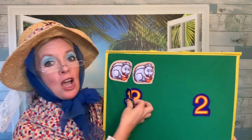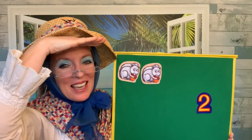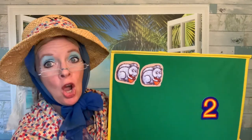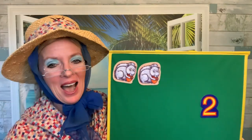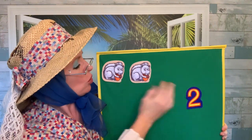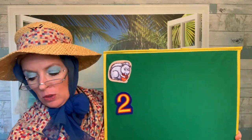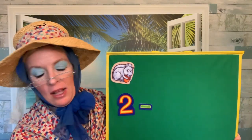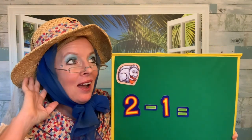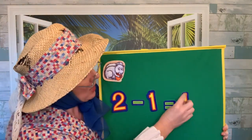We have two squirrels left. Two gray squirrels in a tall, tall tree. They like to look around to see, see, see. They are picking acorns for their lunch. They love the way they crunch, crunch, crunch. One squirrel stretches way up high, takes a leap, and starts to fly. We had two squirrels, and one of them took a leap and flew away. Two take away one — there's only one squirrel left. Two take away one equals one squirrel. Just one squirrel left.